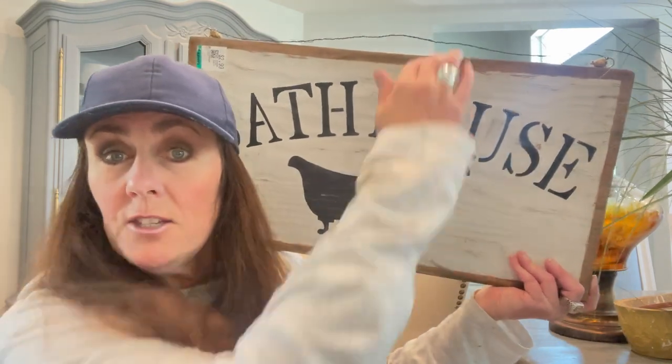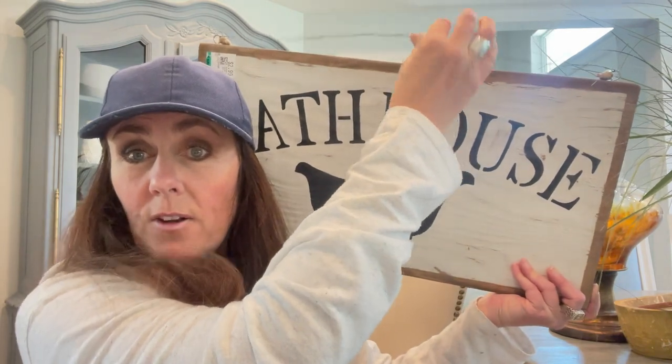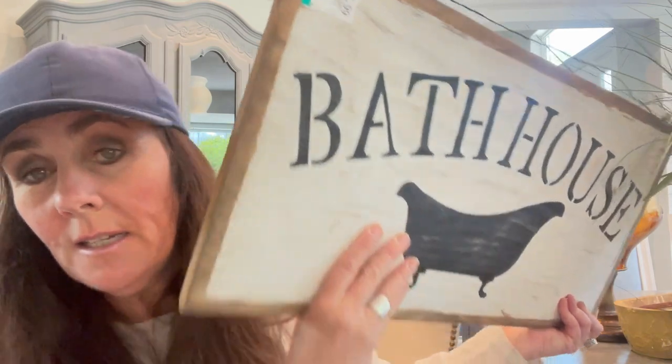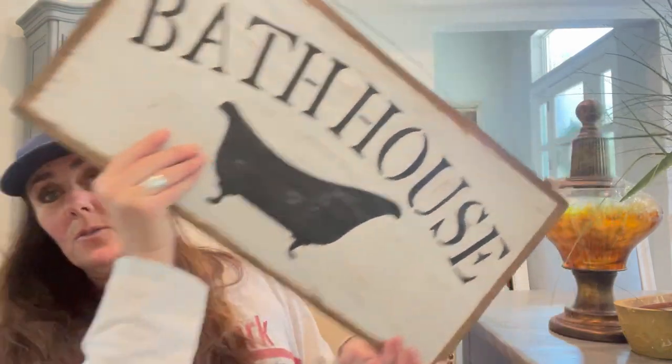Look at this little project that someone's been working on. I just thought that was so cute. I'm currently finishing up a guest bedroom — which is taking me so much longer than I thought — but there's a bathroom in there and I thought this would be so cute hanging up in there. I may change it — it's just got a wire for now — but I may do a ribbon or some jute rope. This was only $2.99.